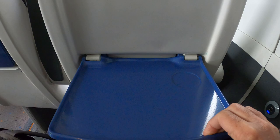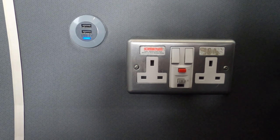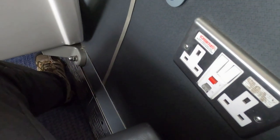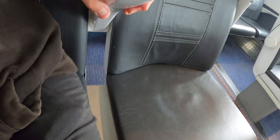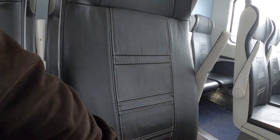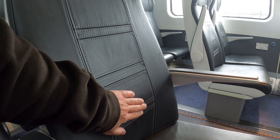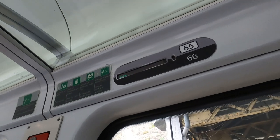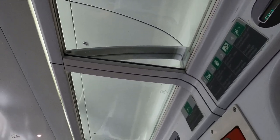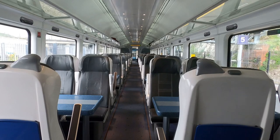Legroom is decent for standard class and the blue tray table is quite ample and sturdy. There are the original three-pin plugs from manufacture, plus a couple of additional USB chargers. The side of the coach curves inwards towards the bottom so my right foot has slightly less room. There are retractable armrests and, although the seats are quite upright, they come with lots of lumbar support — really excellent standard class seats. The electronic display above indicates reservation status, but there's no blind, reading light, or coat hook. The overhead racks are generous enough for most carry-on bags.